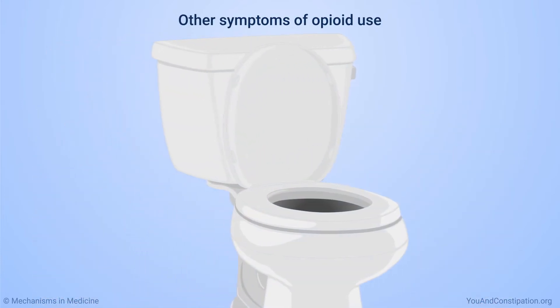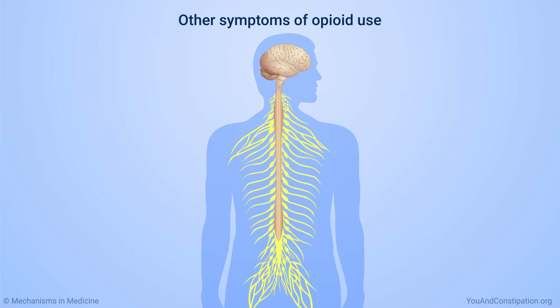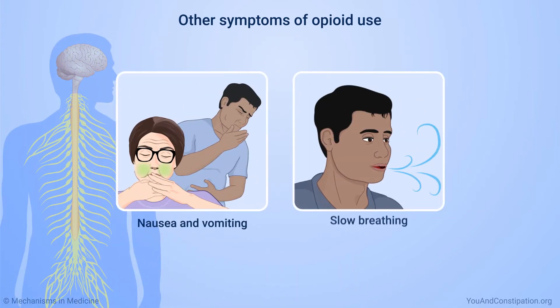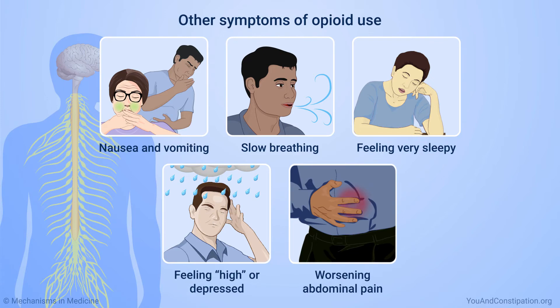Besides constipation, opioid medicines can cause other side effects. For example, you may have side effects related to your nervous system. These can include nausea and vomiting, slow breathing, feeling very sleepy, and feeling either high or depressed. You might also have worsening abdominal pain.